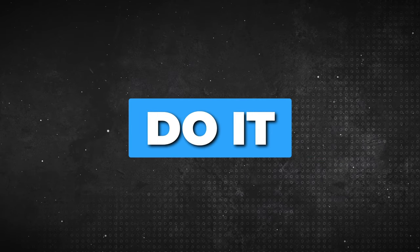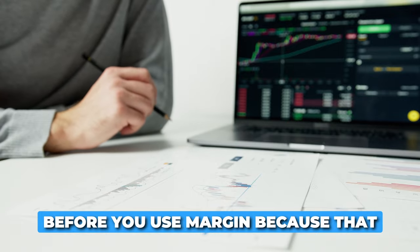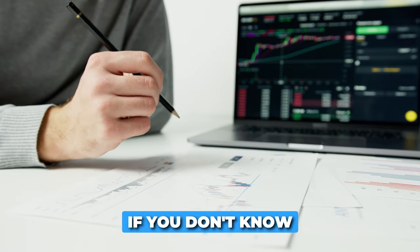Whenever I sell puts, I actually do it on margin. But first, you need to get educated and consistent before you use margin, because that could be really risky if you don't know what you're doing.